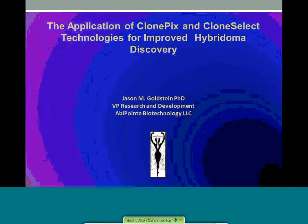Thank you everyone for joining today. Today we have Dr. Jason Goldstein, the VP of Research and Development from Adipoint Biotechnology. Today he will be speaking about the application of ClonePix and CloneSelect technologies for improved hybridoma discovery.